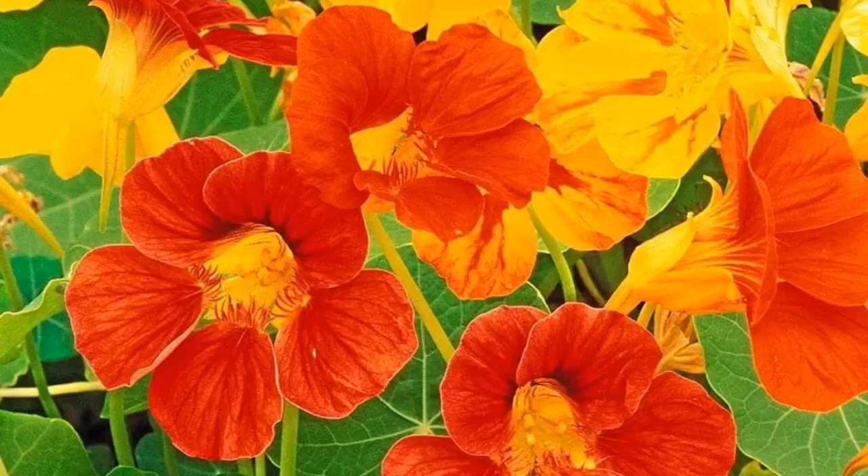Number 1: Nasturtiums. Nasturtiums make a joyful addition to the garden with their orange, yellow, and red-tinged blooms perched atop unique wavy green to variegated foliage.